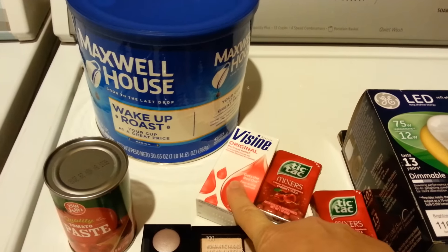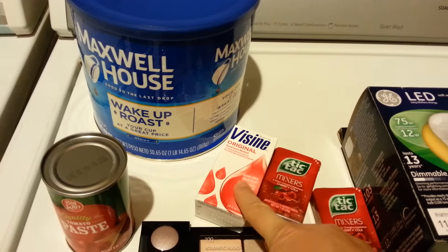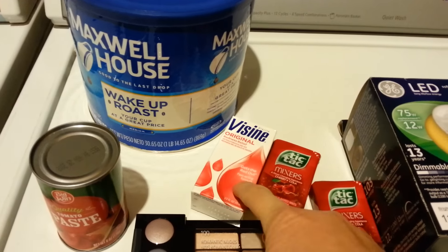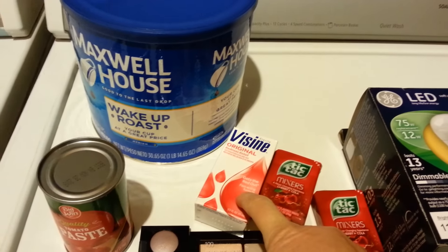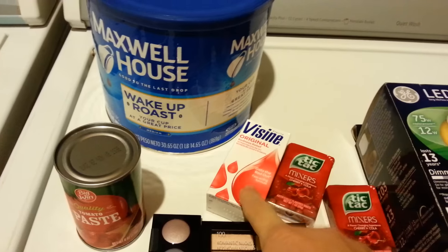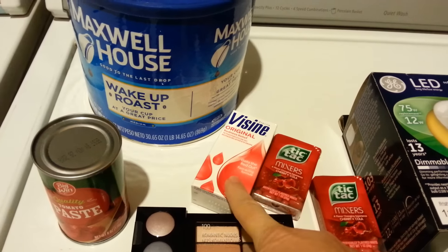The Visine was $4.39. There's a $2 in-ad coupon and a $1 manufacturer coupon, and it counts for Points Blizzard and Allergy Rewards, so after that's all factored in, it's free. And remember last week I had to buy Mama some Visine, so she'll be excited to get more.